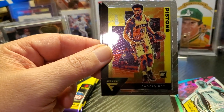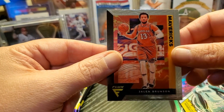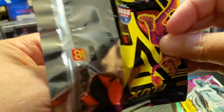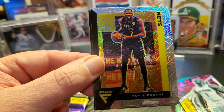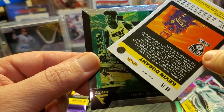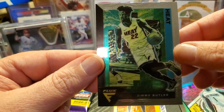Harrison Barnes. Sadiq Bey — got a ton of Sadiq Beys. And Jalen Brunson. Every one of these looks different, so I'm going to have to do a little more looking into this. Russell Westbrook. Not that I hit anything that would be anything anyway — there's one of the Mojos. Kevin Durant.